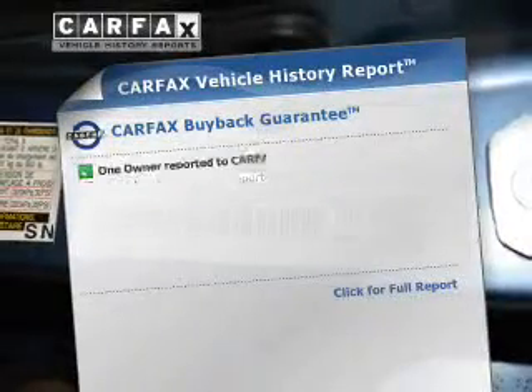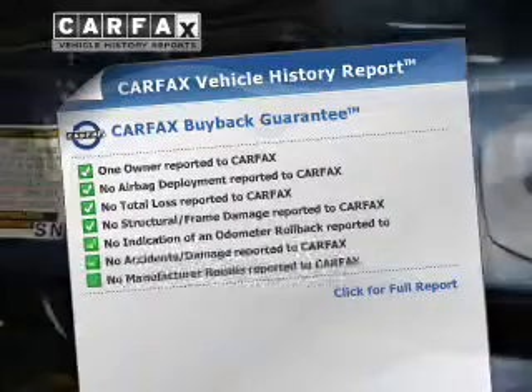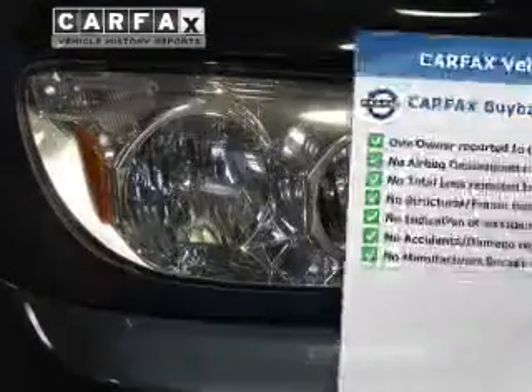An included Carfax vehicle history report allows you to purchase with confidence and the knowledge that your vehicle was a smart choice.